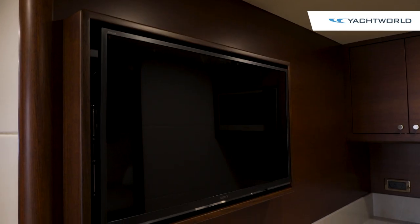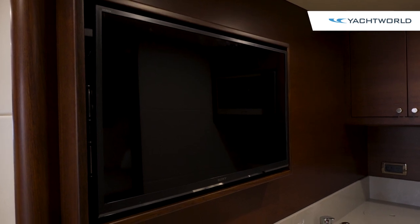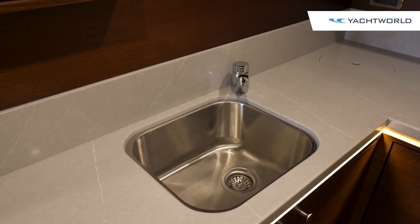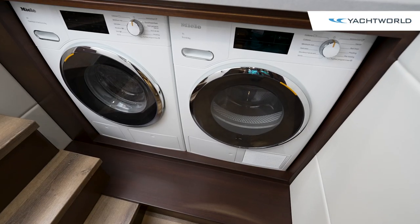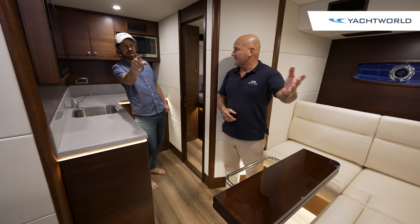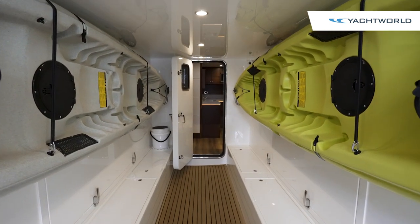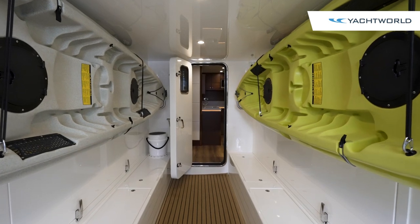It's a rarity on a boat of this size to see this level of fit and finish in the crew quarters, and also just the amenities — you've got a nice Corian countertop, a washer/dryer, and two entrances: one through the garage to the aft platform, and one up to the salon upstairs.